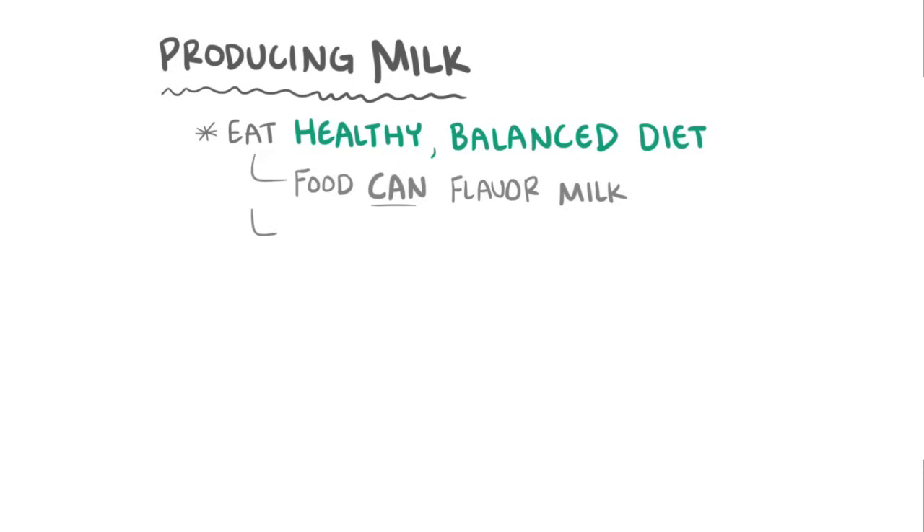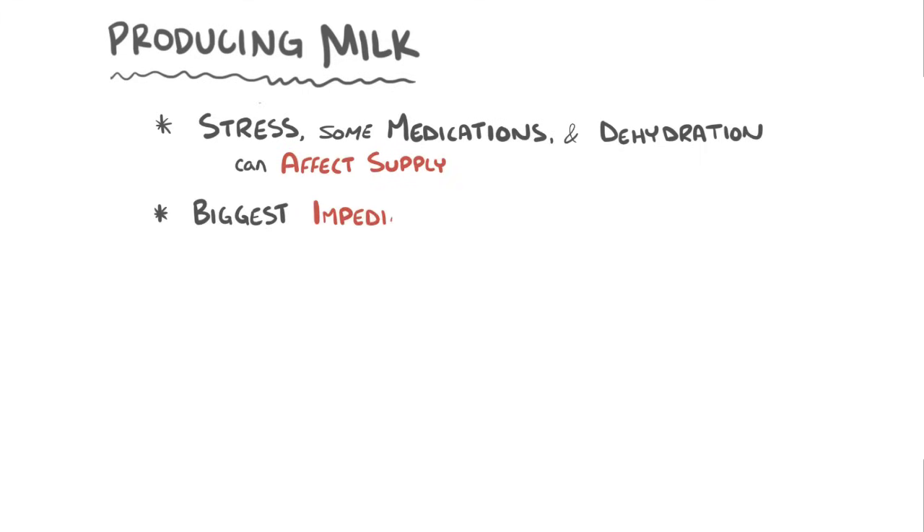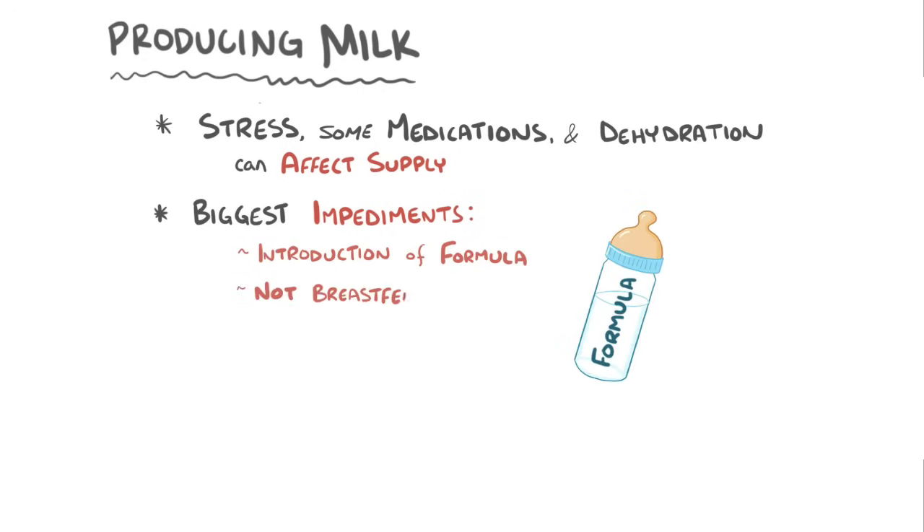For producing milk, a healthy, balanced diet is all that is needed to make high-quality breast milk. And although food can flavor milk, there are no particular foods that should be avoided while breastfeeding. A top concern for most mothers is being able to produce enough milk for a baby. Stress, some medications like decongestants, and dehydration can all affect milk supply. In general, the biggest impediment to establishing a good milk supply is the introduction of formula and not being able to regularly breastfeed — two issues that go hand-in-hand.